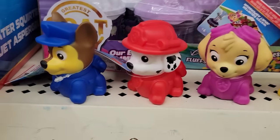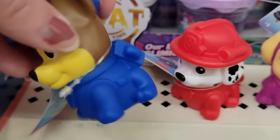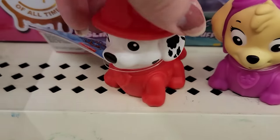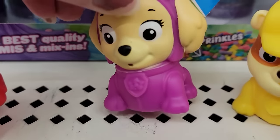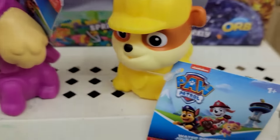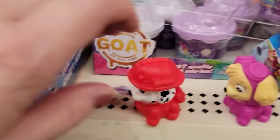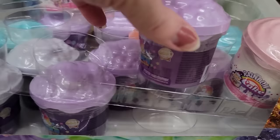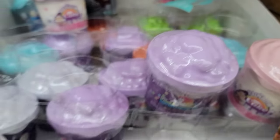Here we have the Paw Patrol water squirters. They have four different ones for ages one and up — great for the pool, the beach, the bathtub. I don't remember any of their names besides Chase. And they also have a bunch of slime and putty with mix-ins by Orb. My daughter loves these.